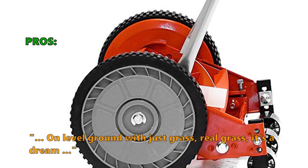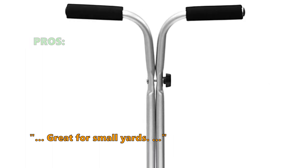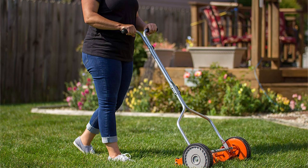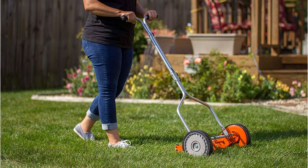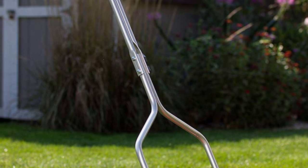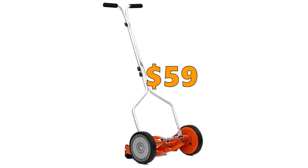Customers like that on level ground with just grass, it's a dream — well made, cuts cleanly and precisely, great for small yards. A few customers found it really hard to use, noting it gets stuck on every small piece of wood or trash. If you are looking for a reel mower for a small yard, this sturdy machine with rugged wheels and a robust handle is a great choice. However, it's not easy to use on wet grass or rough terrain, and with a cutting width of only 14 inches it is meant for really small lawns. Price is $59.